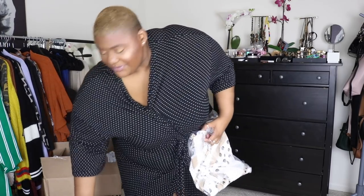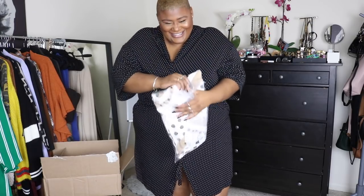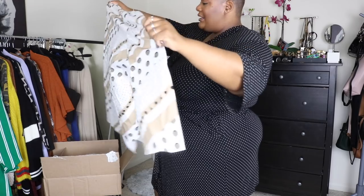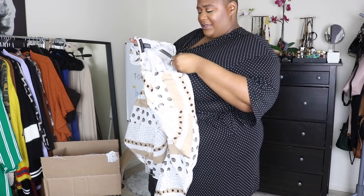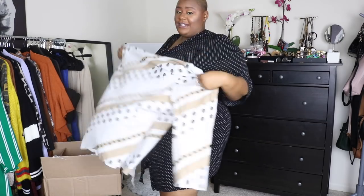This is clearly gonna be another janky haul. Let me take a couple seconds to look through my items first — shambles. Okay, we got a little stretch. The original price is $44.50. Oh, this is really cute though — I'm really glad I got this. Let's try it on and see the fit.